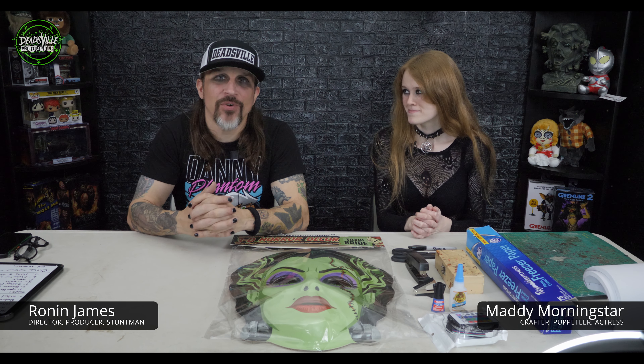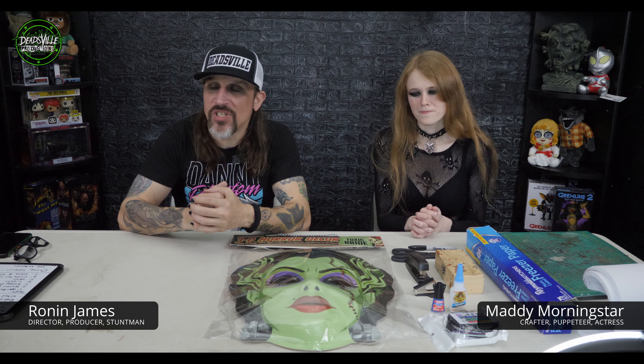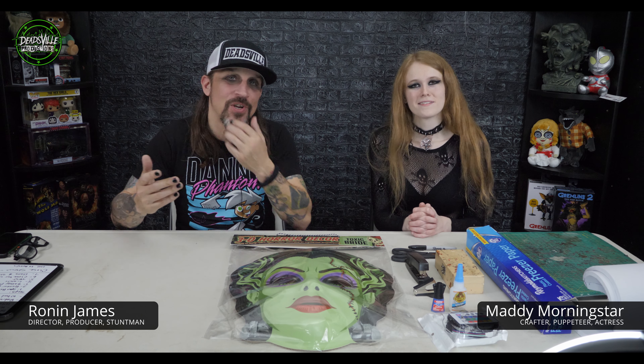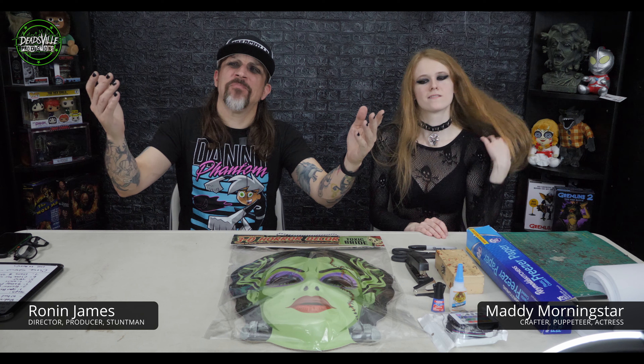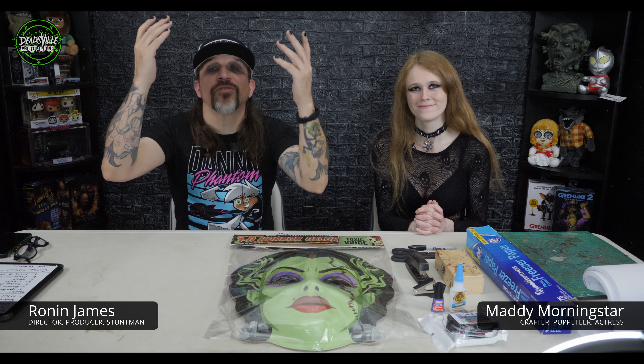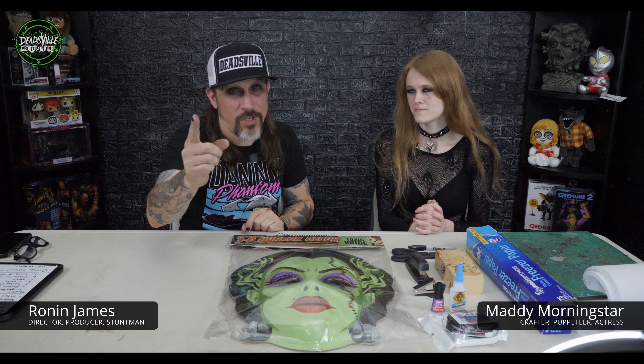The lovely Maddie Meek, aka Maddie Morningstar, is the newest fear leader in Deadsville. She's also our puppeteer and she does lots of different things in the crafting world as well, as you've seen in some of our other videos or content. Today we're going to do a little set deck crafting here on set two in Deadsville studios. I'm Deadsville director Ronan James, longtime stuntman, stunt coordinator, second year director, now director and producer of content. Also man of many faces - watch the videos, you'll know what I'm talking about.